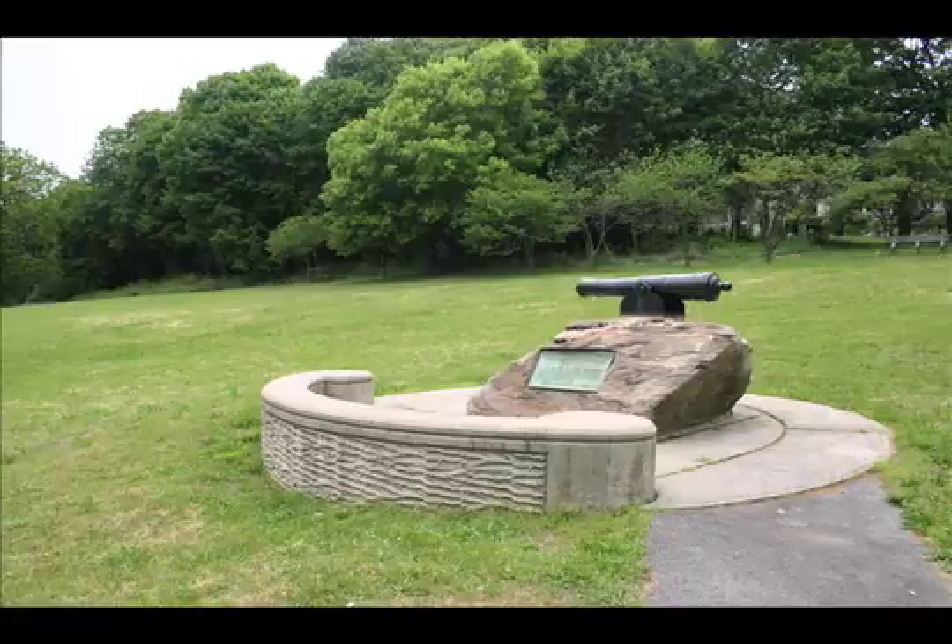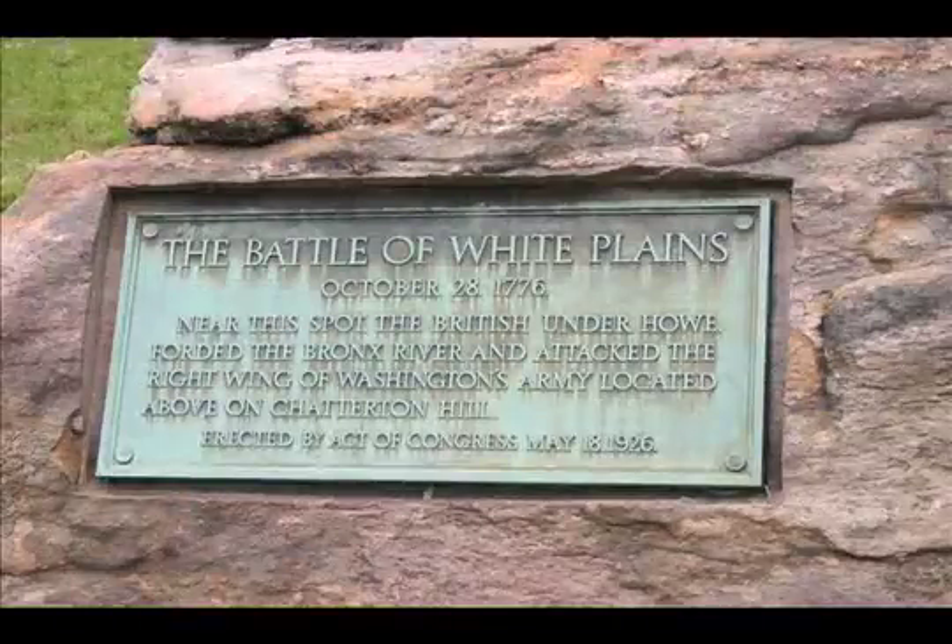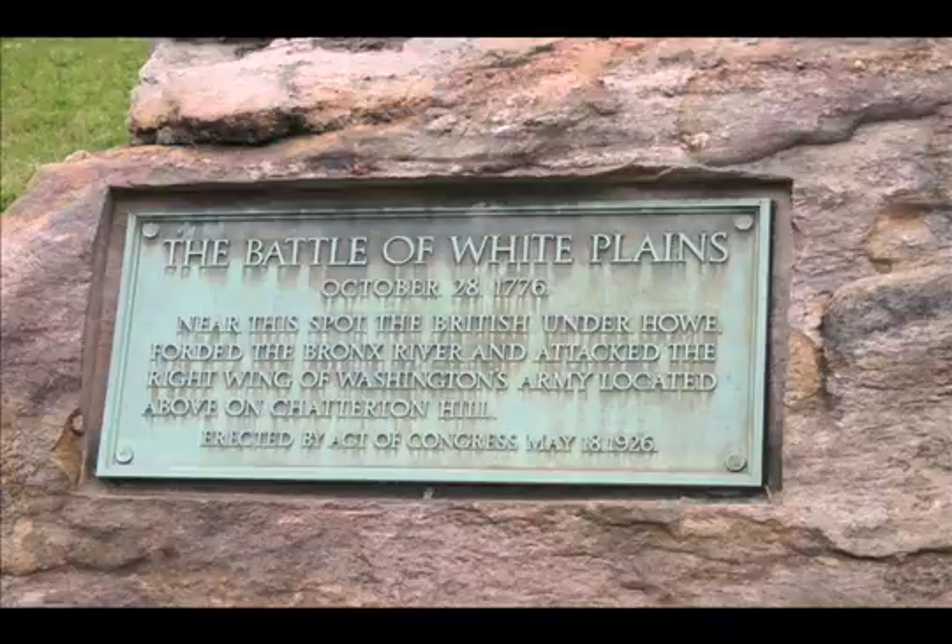The British dominated this skirmish. But partly due to the bad weather on the day after the battle, General Howe decided not to resume his attack, giving Washington and his army a chance to slip into the hills of Northcastle out of harm's way. This gave the American troops a chance to regroup for future battles.